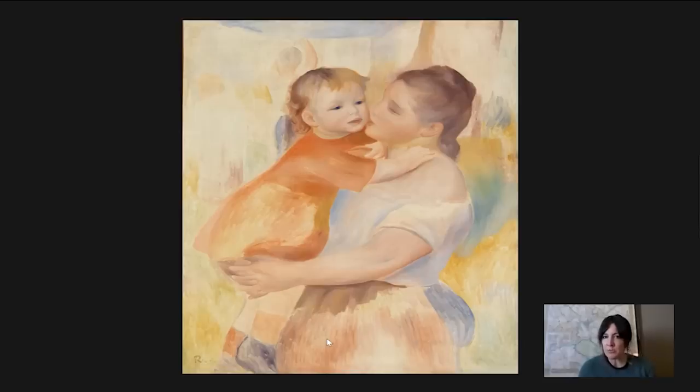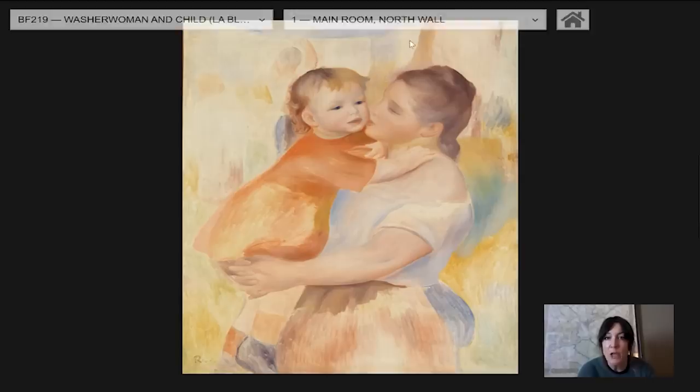But the painting's not called Aline and Pierre. He titled it Washerwoman and Child because I think he wanted it to be a more general celebration of human relationships, but also of rural life, peasant life. You can see very faintly in the background that this is almost like a genre scene — it's a portrait, yes, but it's also a genre scene, and there are figures in the background that are hanging laundry.